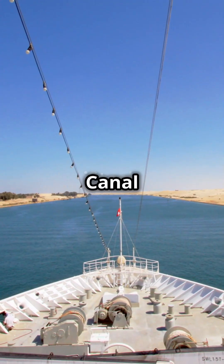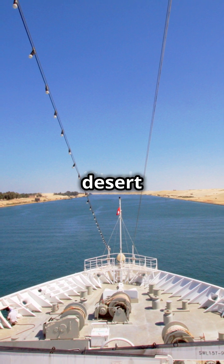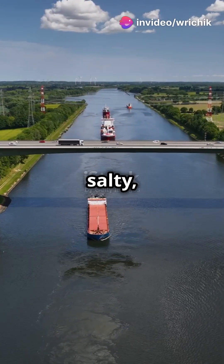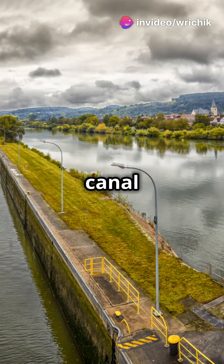There's a kicker: the Suez Canal has its own mini desert ecosystem. It's home to unique plants and animals adapted to its salty, sandy environment. Who knew a canal could be so wild?